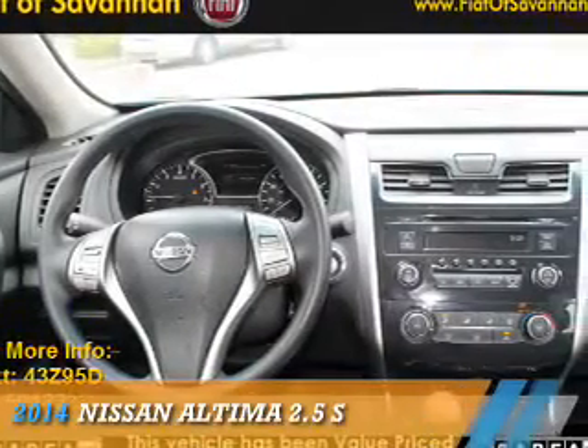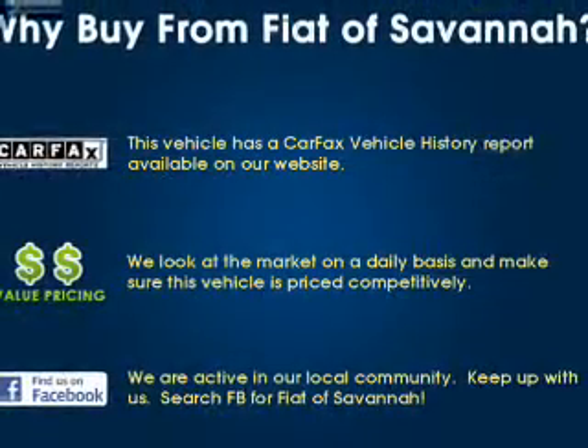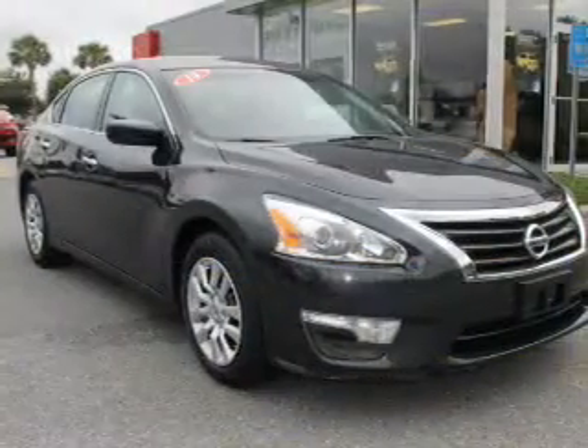Presenting the 2014 Nissan Altima. It's powered by front-wheel drive, a 2.5-liter four-cylinder engine, and a continuously variable transmission.